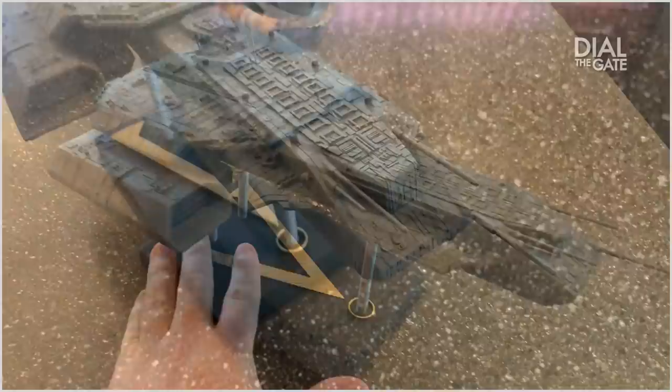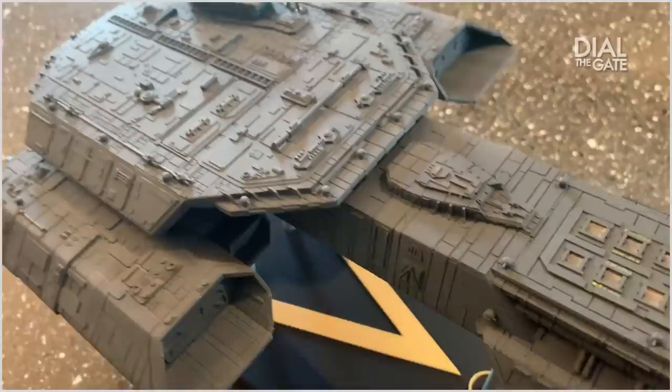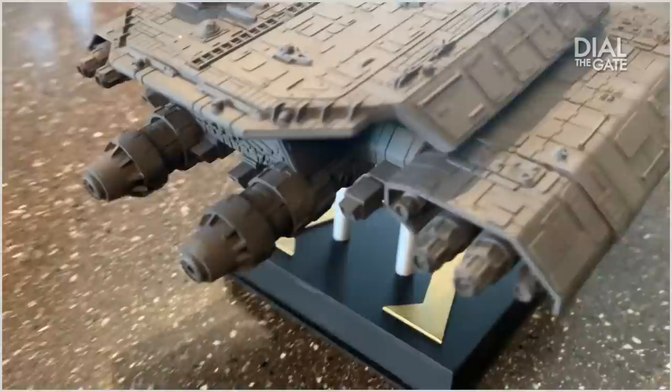Where can we get these? So I wanted to post a brief video to explain that information for you. The BC-304 USS George Hammond model was a custom build by a gentleman by the name of Chris Baker, who I believe is in the UK, and it is a one-of-a-kind piece. It's a scaled-down version of one that he made for himself. It took him almost half a year to build. It has thousands of little teeny-tiny pieces of styrene, painted and made to scale of the BC-304. Unfortunately, I don't think you can find those anywhere.